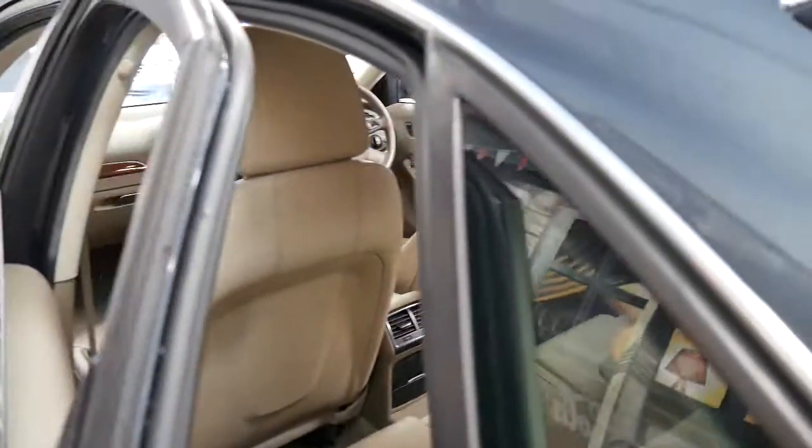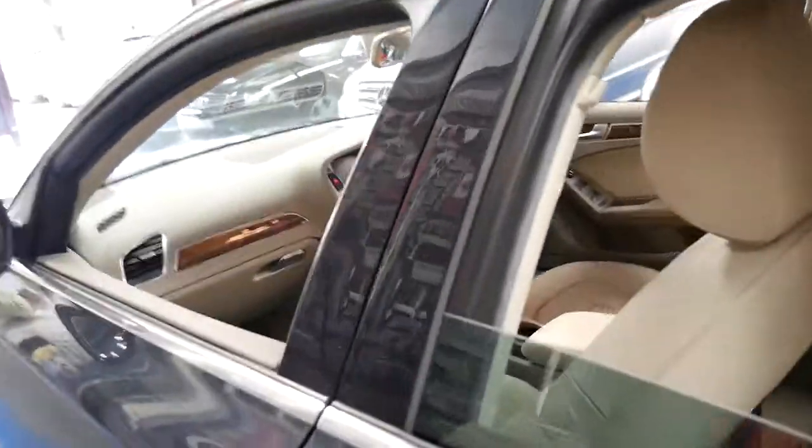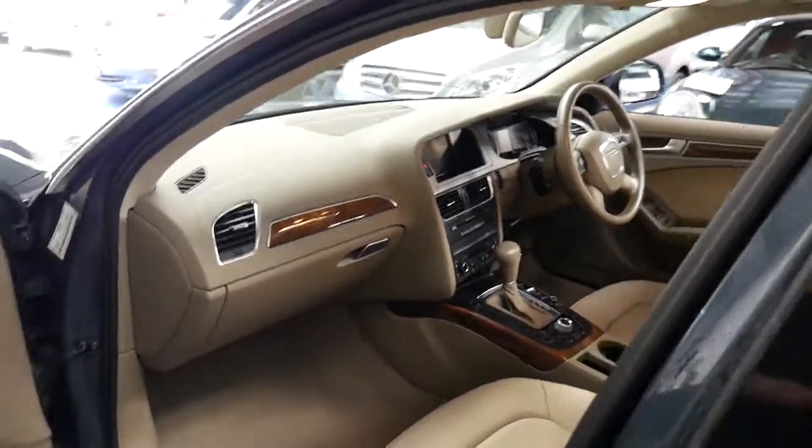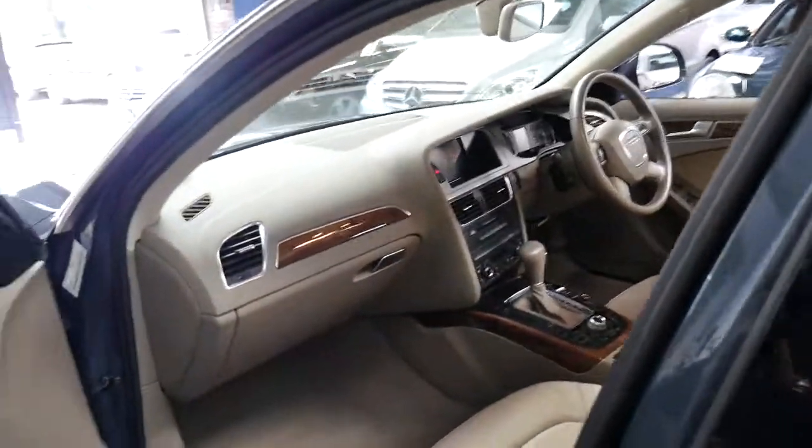It's got dual airbags and side airbags. Navigation was a big option and so was the sunroof, and unfortunately if a car doesn't have them it's incredibly expensive to add.